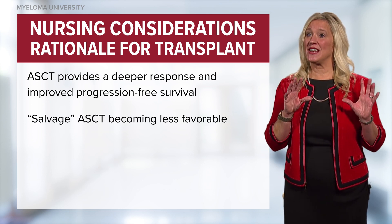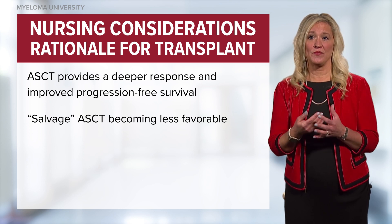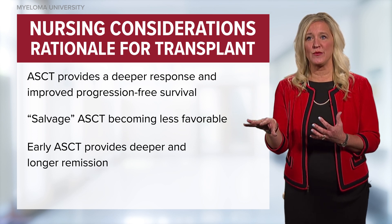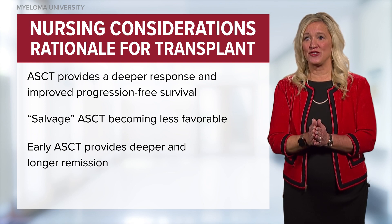The use of a transplant at the salvage phase is an option but is becoming less favorable. Compared to other cancers, stem cell transplant is more effective in terms of deeper remission and longer remission when given upfront and earlier on in treatment.